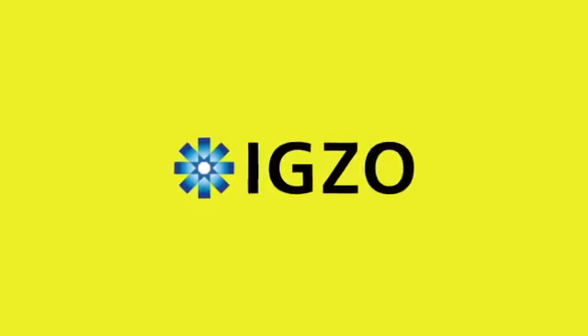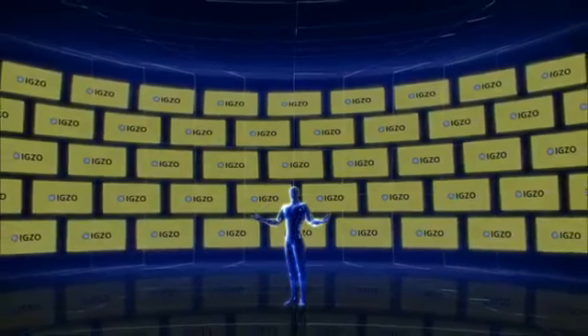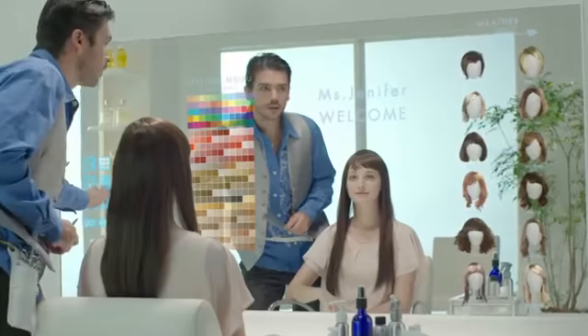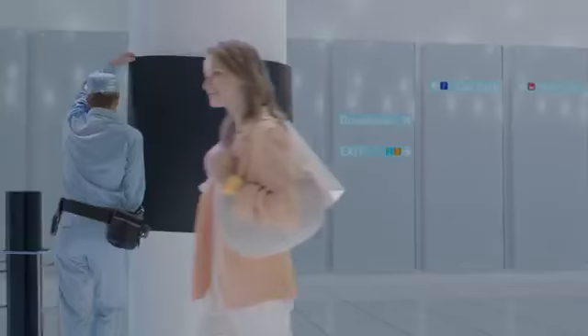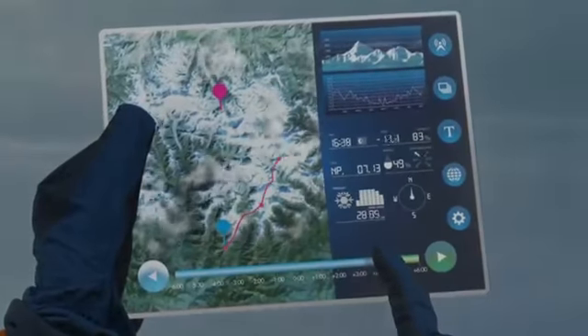Welcome to the world of New Generation Display. I am IGZO. I am behind revolutionary advances in all kinds of displays everywhere. Let me now take you through the world of New Generation Display.